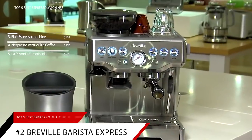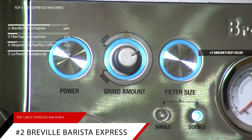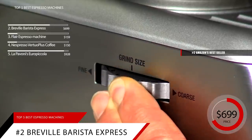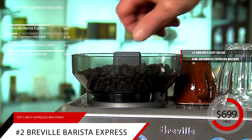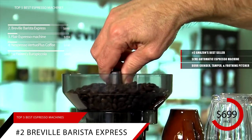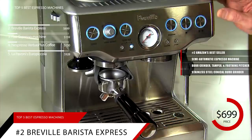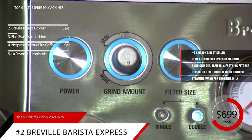Just barely falling short of our number one spot is the Breville Barista Express. This item is currently ranked number two on Amazon's bestseller in semi-automatic espresso machines, and is priced at around $699. This semi-automatic espresso machine makes top-notch espresso, and it includes a burr grinder, tamper, and a frothing pitcher. Most espresso machines don't come with everything you need, so you end up buying a bunch of accessories. Not so with this machine — it comes with a stainless steel conical burr grinder, a half-pound sealed bean hopper, a 54mm tamper, a steaming wand for frothing your milk, and a frothing pitcher. The only thing you'll need to buy is the espresso beans.